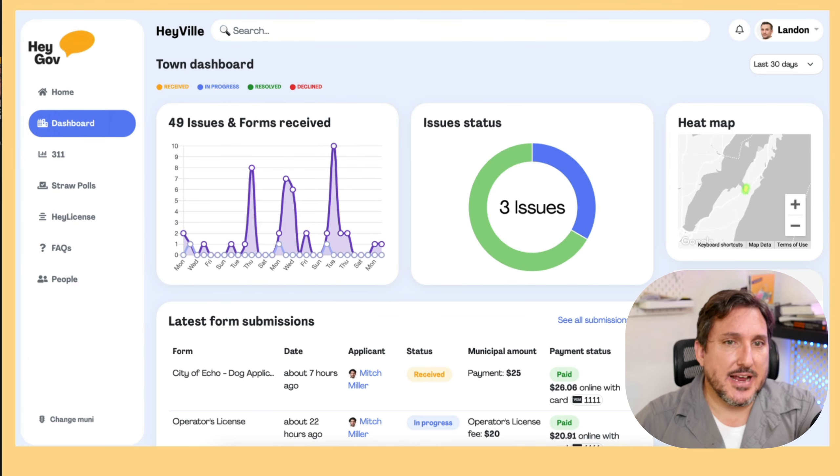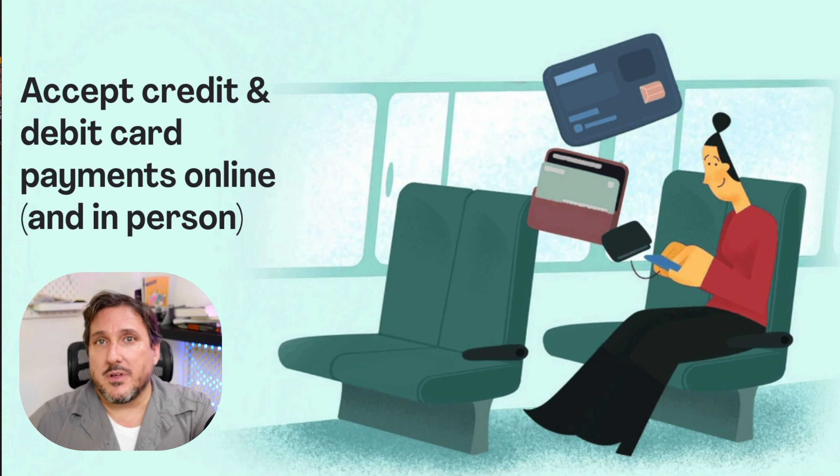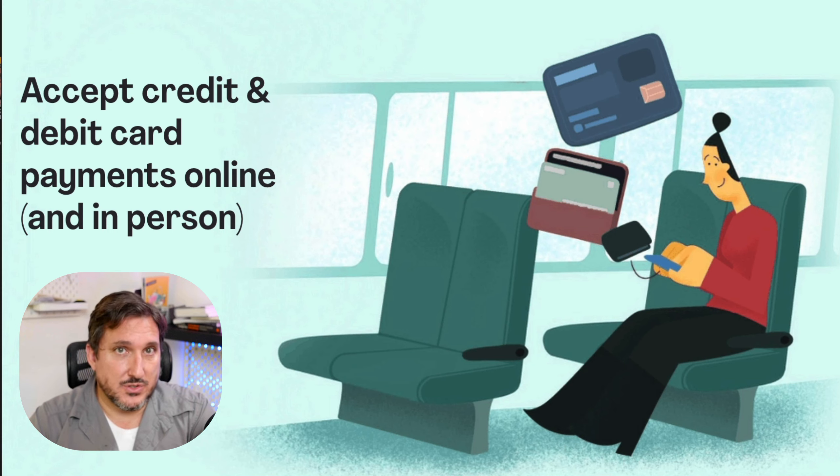This is a view showing the dashboard of the things happening within the municipality. We've got other pages that show the most recently received files and forms. You'll be able to click on it, see who paid for it, how much was paid, and the details of the application. Every form that gets sent to the municipality often has a payment required. Prior to COVID, a lot of these payments were done with cash and check. With HeyGov, we allow you to now accept payments online with any major credit card or debit card.